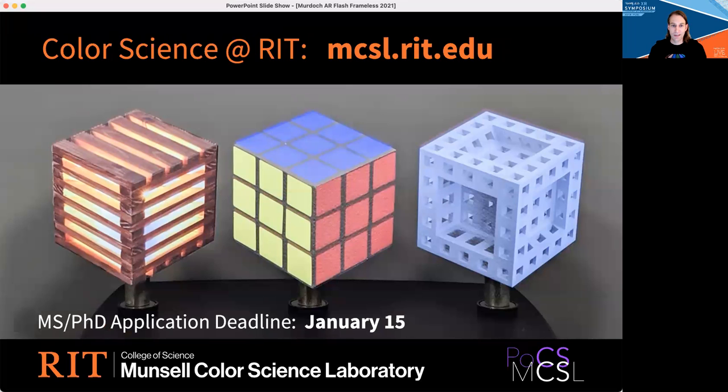If any of this sounds interesting to you, please get in touch. Finally, as I mentioned, all of this research is made possible through our graduate program in color science. If you are a student and you'd like to apply for master's or PhD study, our annual application deadline is January 15th. Thank you for listening.